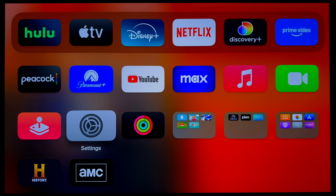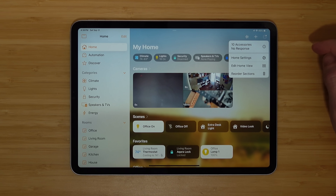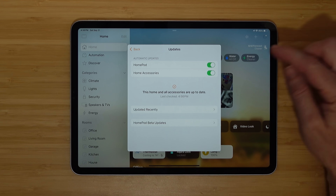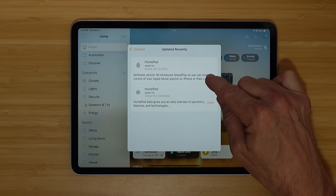To install the update on your Apple TV, you would go under Settings, go to System, go to Software Update, select the update, and just wait for it to install. For HomePods, you would go into the Apple Home app, go to your home settings, scroll down to Software Update, and by default it should automatically update. You can click on it and see what's happening and see what has been updated recently. Just make sure you're on 18.